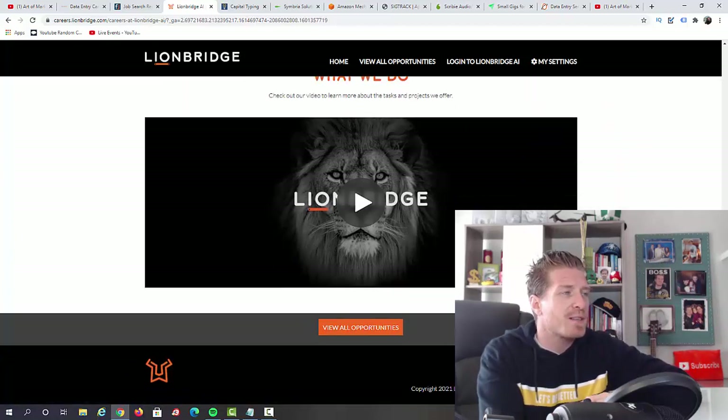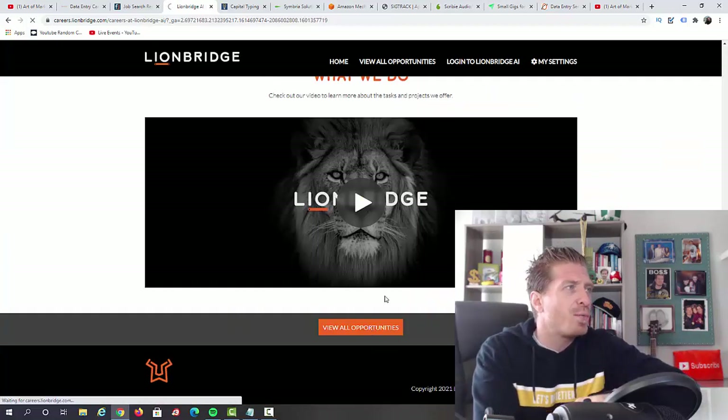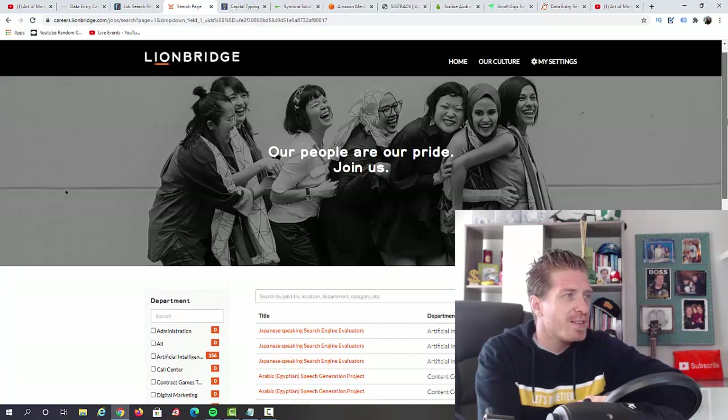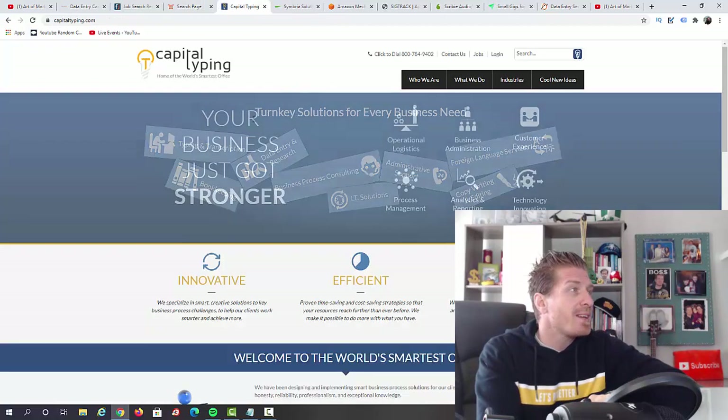They have a demo video explaining all of this, and you can click on 'View All Opportunities' right here. There are literally dozens of different jobs in different locations, so feel free to check it out. Data entry is one of the jobs you can actually do for them.